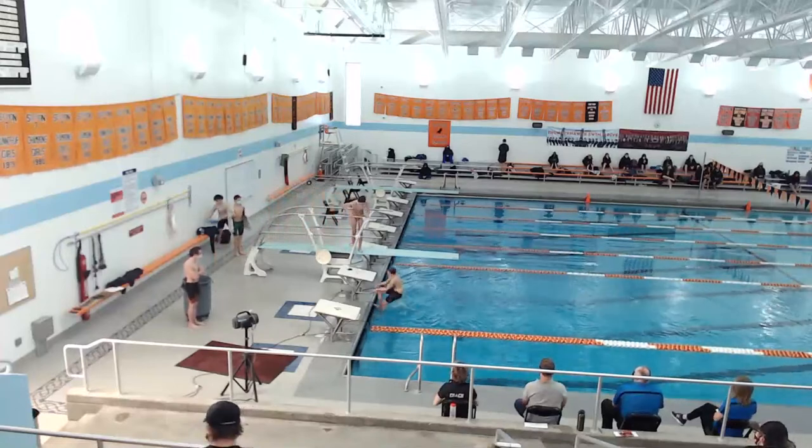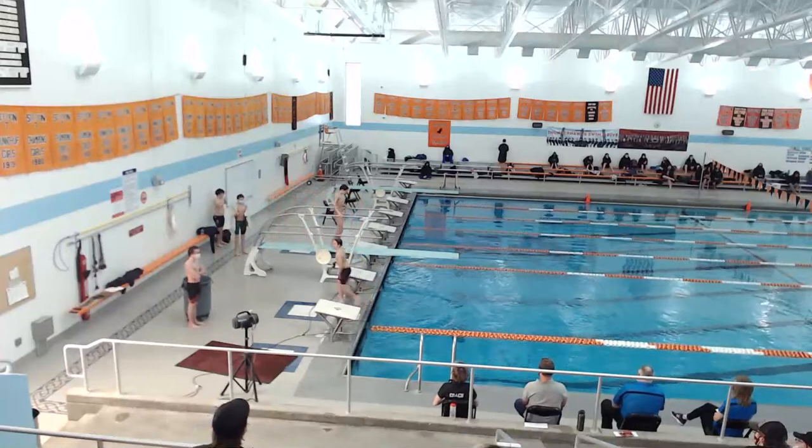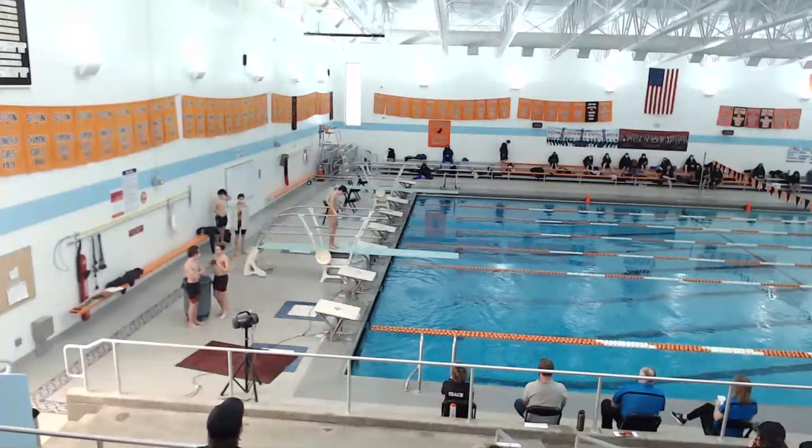This is David with dive 301C, reverse dive in the tuck position, DD 1.6.